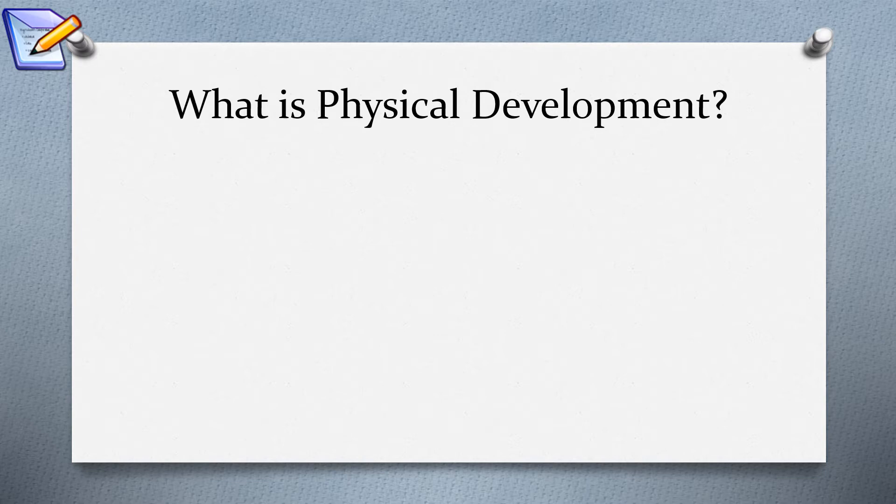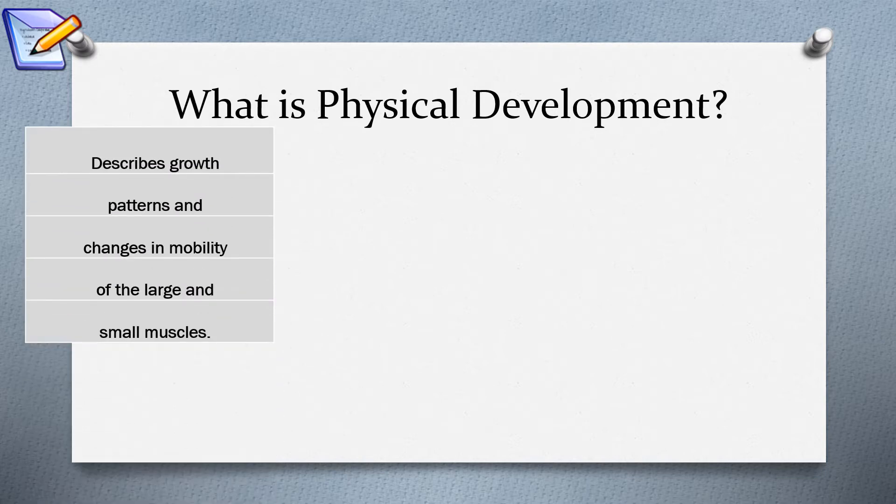I'd like you to write down what physical development is. Here is a very basic definition: physical development describes the growth, patterns, and changes that occur in a child in their mobility of their large and small muscle groups. You'll find plenty of definitions out there — this is just a very basic one.